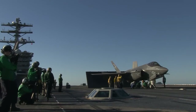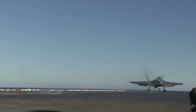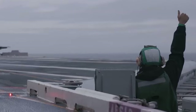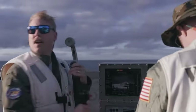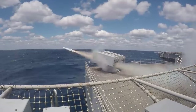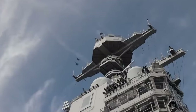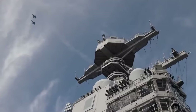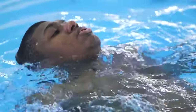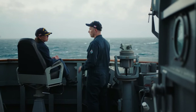Daily operations on the Ford involve flight deck activities including launches and recoveries of aircraft. This happens at a rapid pace, requiring precise coordination between pilots, deck crews, and air traffic controllers. With a nuclear reactor, complex weapons systems, and countless moving parts aboard, the Ford requires constant maintenance to keep everything operational. The crew also practices fire drills, man-over-board drills, and other emergency procedures regularly to ensure they are prepared for any situation.